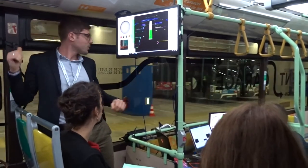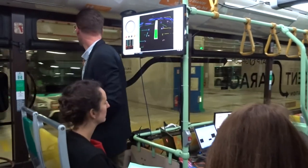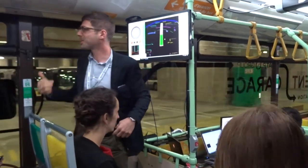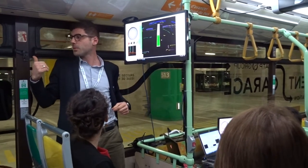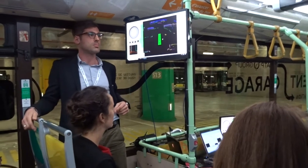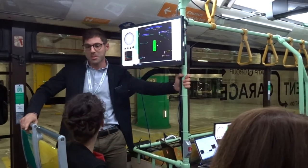We are going to park at spot 443. Benoit the driver is going to remove the bus that is blocking the space, and then the autonomous mode will resume. That gives me time to talk a little bit about the localization.